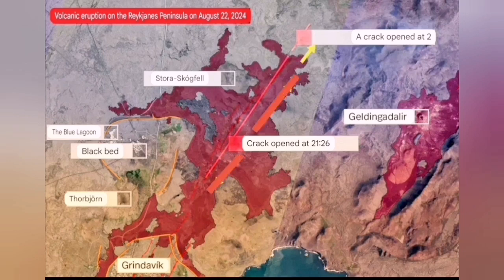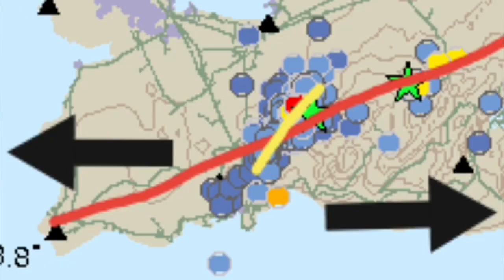Then those stopped, and we had one and two fissures near the Stora Skagfel which were still erupting. By Saturday it was around 100 cubic meters per second, and now it's around 20 to 30 cubic meters per second. It has reduced significantly, but it's still erupting at those two points.